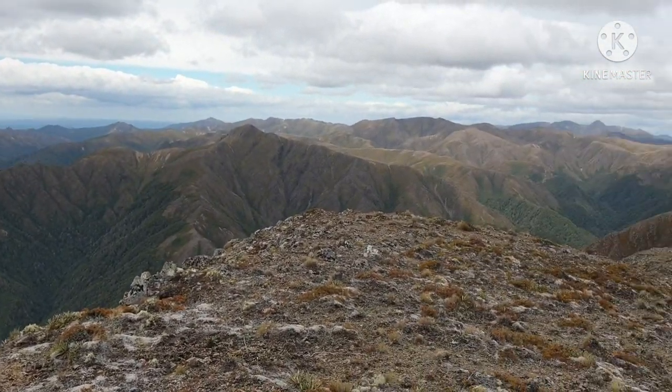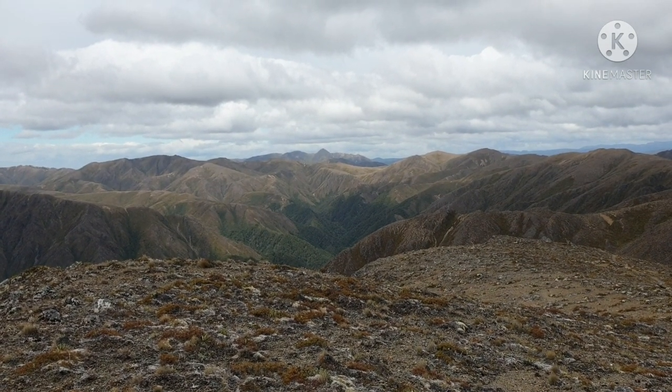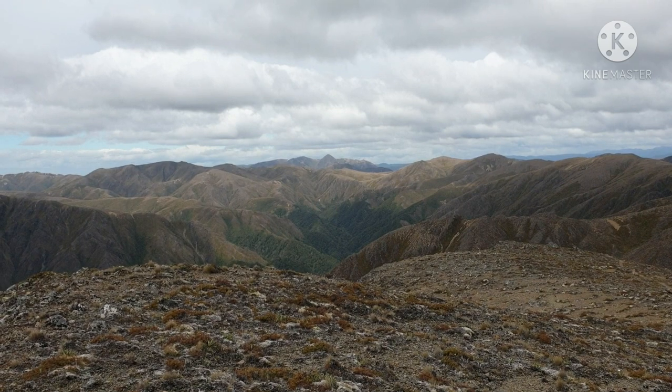This is on top of Motutere. Makaurakau is that cone-shaped one, centre of screen — that's where we're heading.